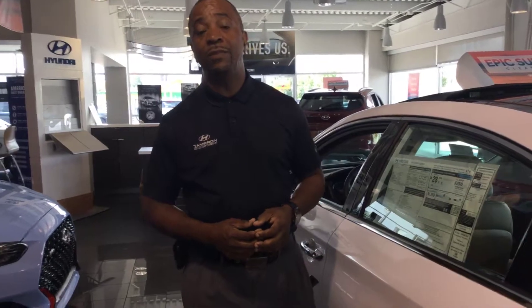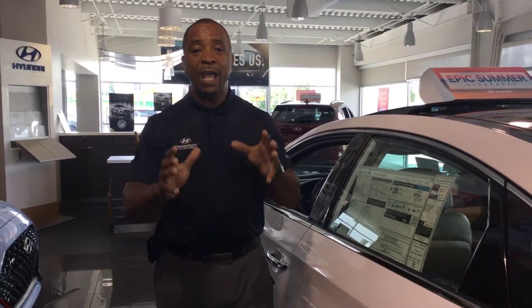It comes with an outstanding warranty — Hyundai's standard warranty of 10 years, 100,000 miles on the powertrain. Here at Tamron, we double that to 20 years, 200,000 miles, at no cost and no strings attached. Also included is a five-year, 60,000-mile new car warranty and five years of unlimited roadside assistance.